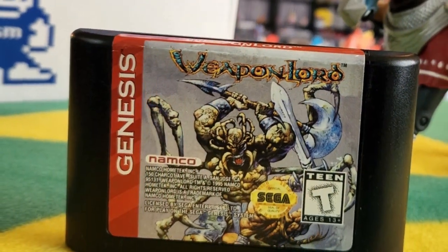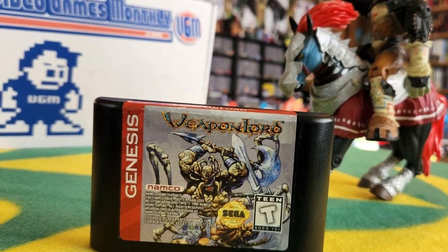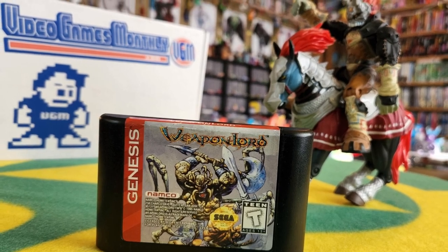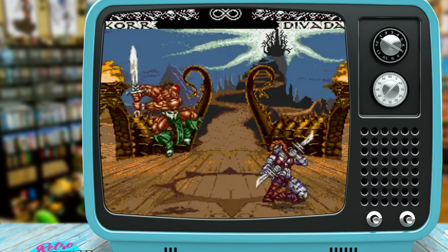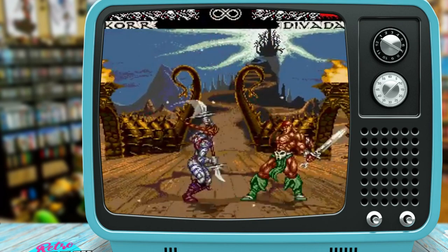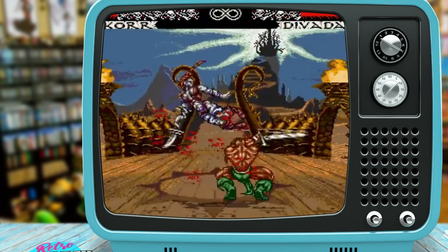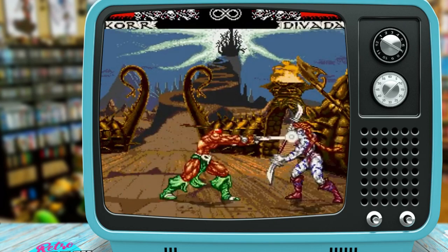Moving on. Weapon Lord for Sega Genesis. There's a beast on the cover — are you already throwing this into the Ganon camp? Yeah, that's the Ganon camp, I think that makes sense. I believe this is a fighter. I think this is one of those games I constantly saw advertised in comic books and I'm pretty sure I've played it, although nothing is coming to me right away.